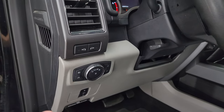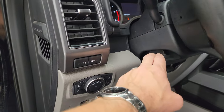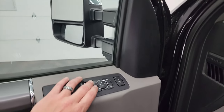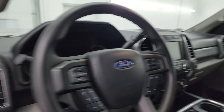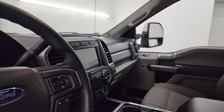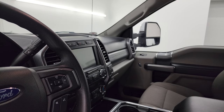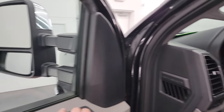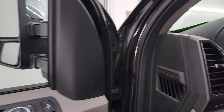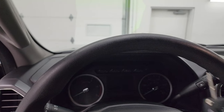LED side lights on the mirrors, tilt and telescopic steering wheel, power windows, locks, and mirrors. These mirrors do power fold in — I always like showing both sides so you know both sides are working properly — and they power telescope out and in. Let's hop inside and check out the miles, the radio, and everything this truck has to offer on the interior. It does have keyless entry with remote start.